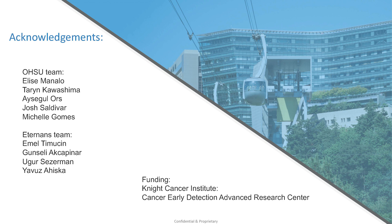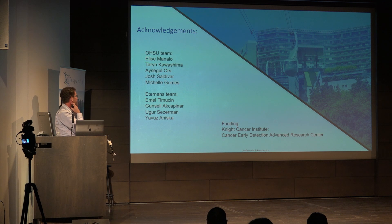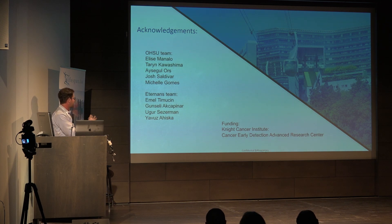We have an OHSU team where Elise and Taryn help with a lot of the in vivo work, and Josh and Michelle work on the cell culture side. We collaborate with the Ederons team located in the UK and in Turkey, where Algunseli and Ugur do a lot of the peptide design and rational design. Yavuz is the founder of the company and is here if you want to talk to him. All of this work was done at the Cancer Early Detection Advanced Research Center in Portland, Oregon.